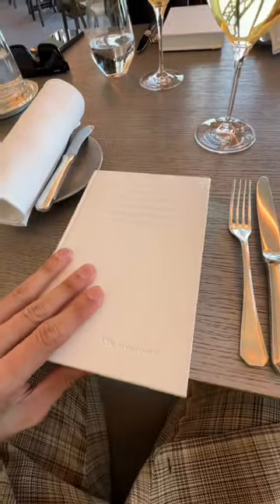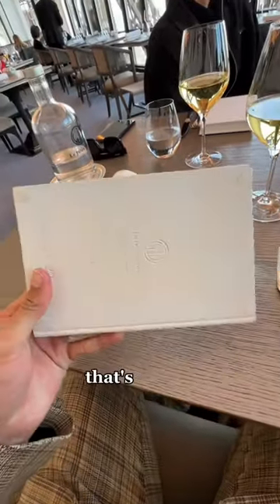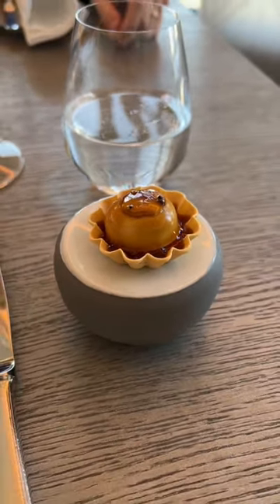I thought the stone book was the menu but it's literally just a stone book, that's all it is. Before we ordered we got this little appetizer and it was pretty unremarkable but it tasted good.